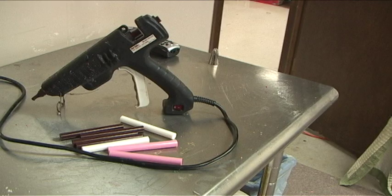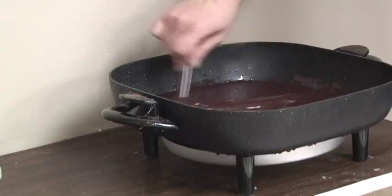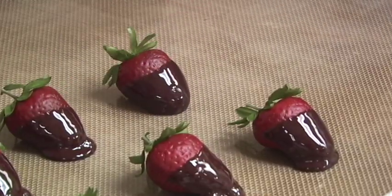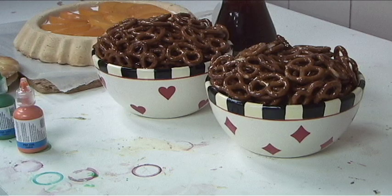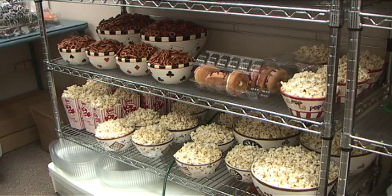Most people don't know that hot glue comes in different colors. It's used as the drizzle around cakes and to dip strawberries. The cereal, popcorn, and pretzels were real — I've just used a resin to seal them so they'll last indefinitely.